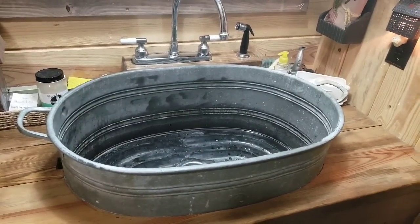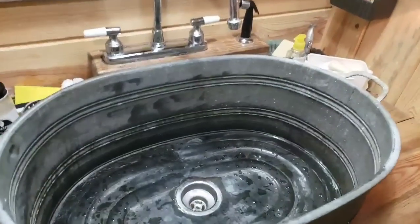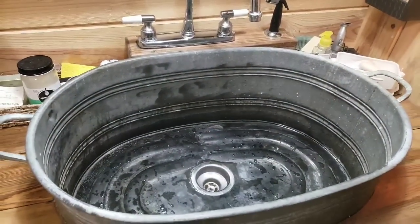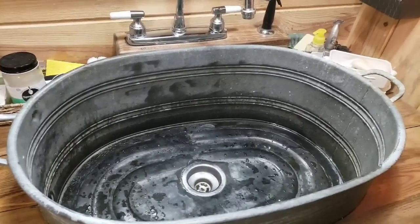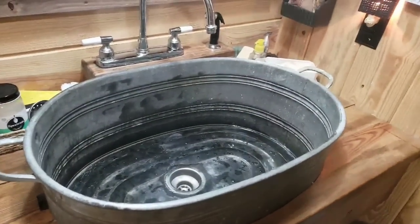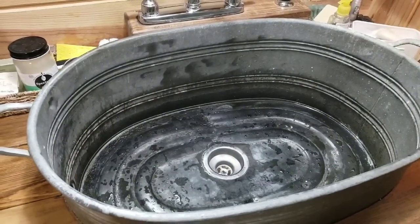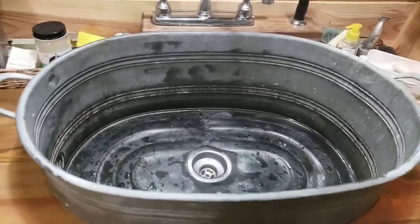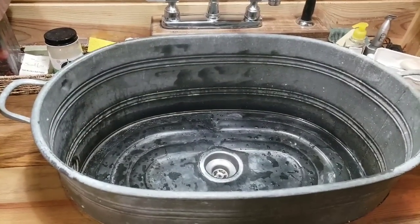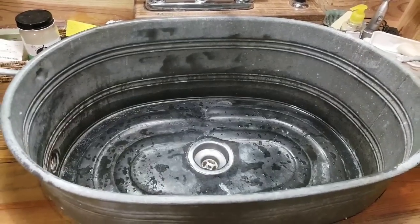My bathroom comes off of my laundry room, so it's real handy if I need to bring a shirt or a pair of pants in here and scrub an oil spot off of it. Like I said, I wash my eggs in here. It's big enough that if the electricity is off, you can use your washboard, come in here, wash a load of clothes, and drain it out.